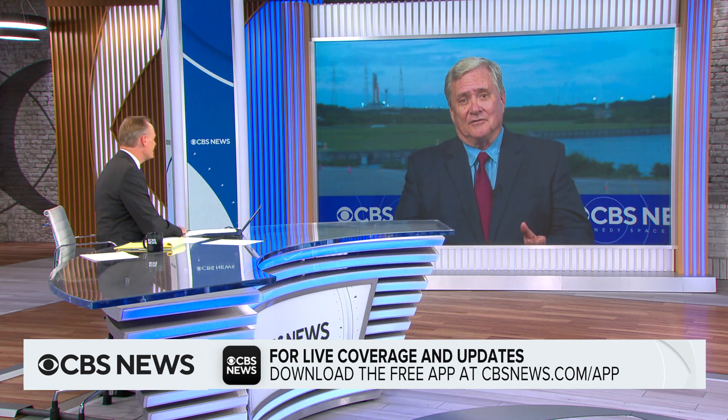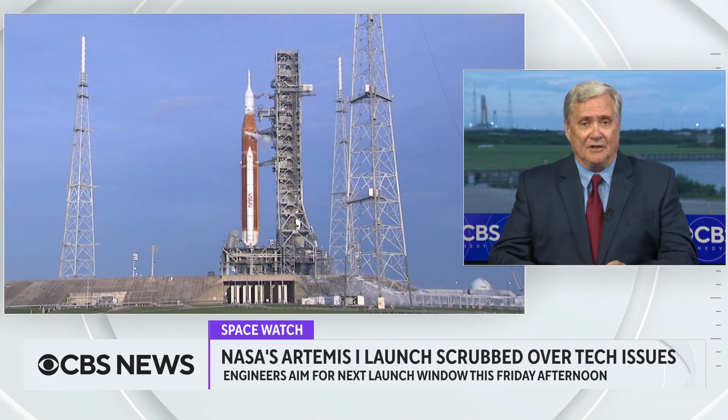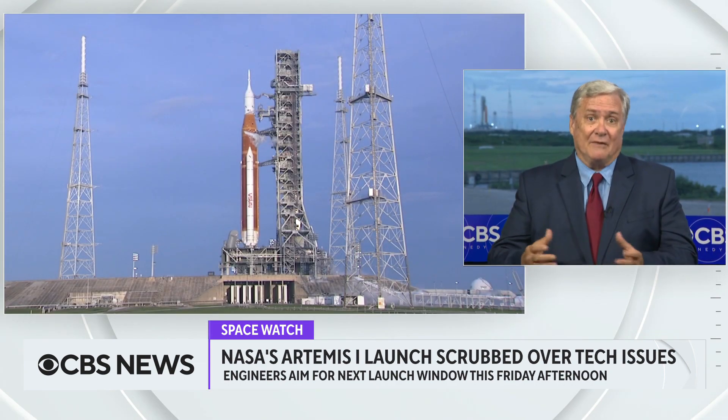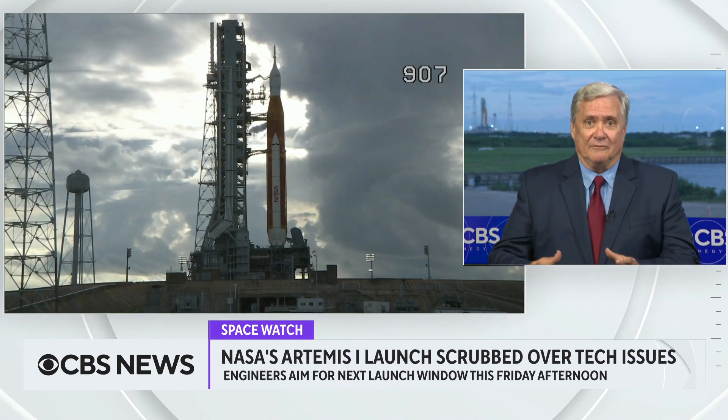It's really interesting. You talked about in the intro what a complicated rocket it is. Interestingly, the equipment that was in question today all dates back to the shuttle program with lots and lots of flight experience. So it's a little bit unexpected to see these kinds of problems this far down the road. The trouble they had today is they need to keep the four engines at the base of that core stage — the first stage of the rocket — cool. They chill them so that when the super cold hydrogen and oxygen get there for launch, it doesn't shock the system. Imagine minus 423-degree hydrogen hitting hardware right out of the blue.